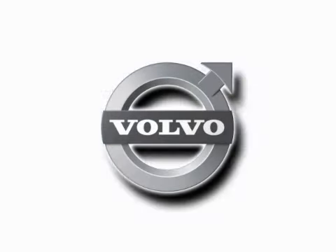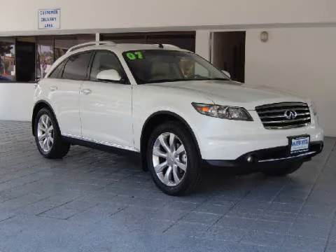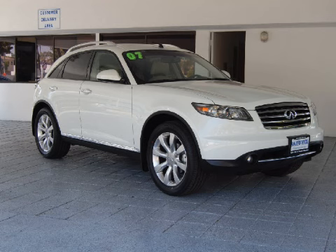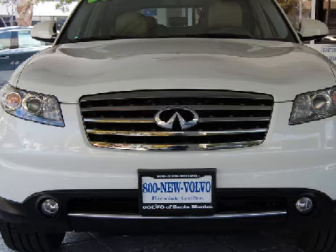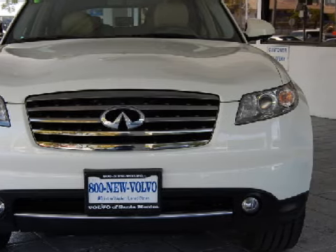Here's the vehicle for you. This splendid 2007 Infiniti FX35 is equipped with a harmonious 3.5-liter V6 engine, a smooth automatic transmission, and rear-wheel drive.